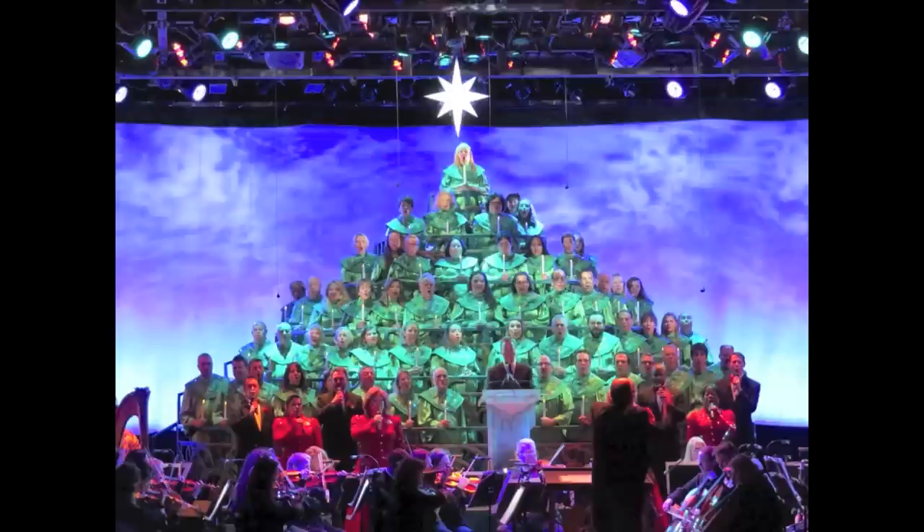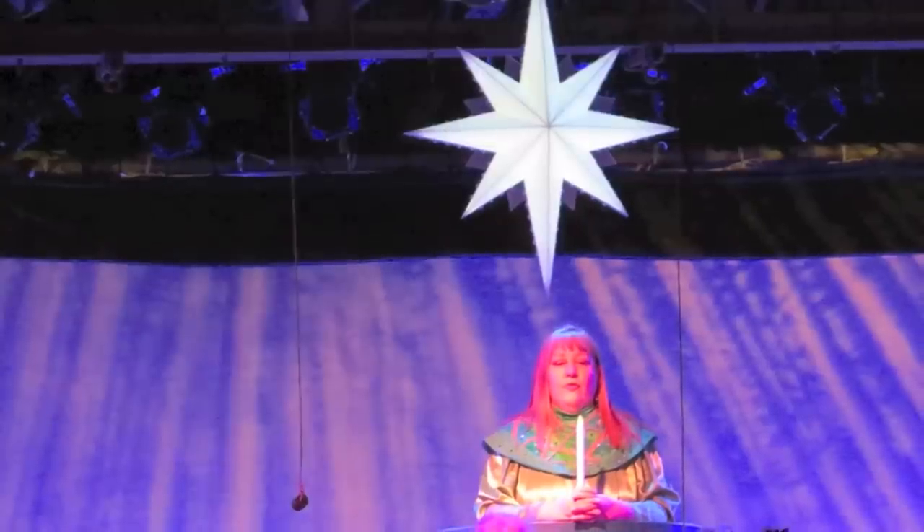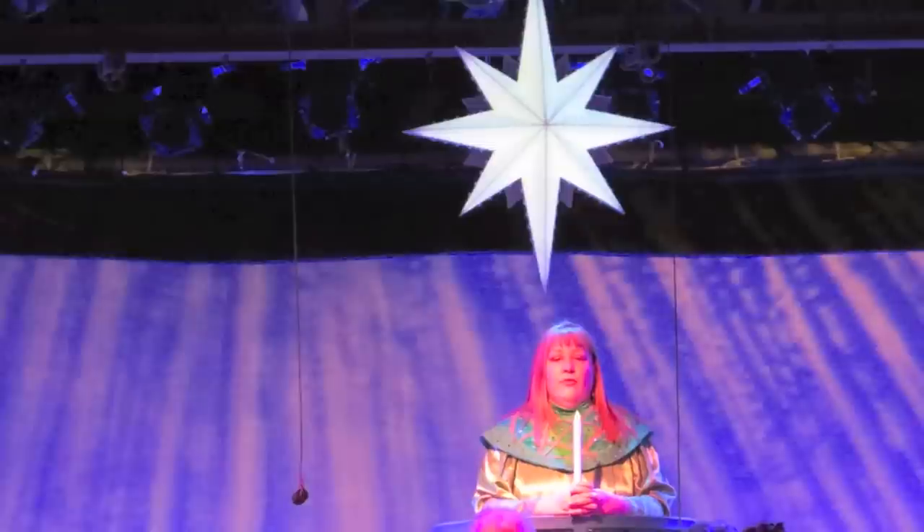This is how we decorate our trees at home — larger ornaments on the bottom, small ornaments on top. Also, the star which you see on top has changed. It's now staying stationary throughout the show. The most previous version of the star would rise from behind the cast.